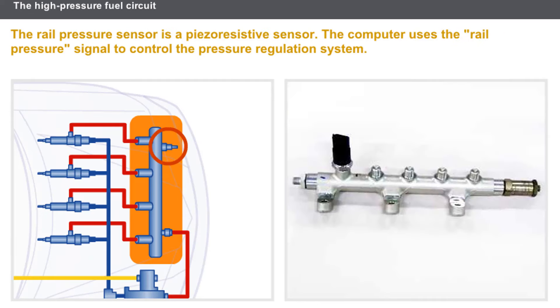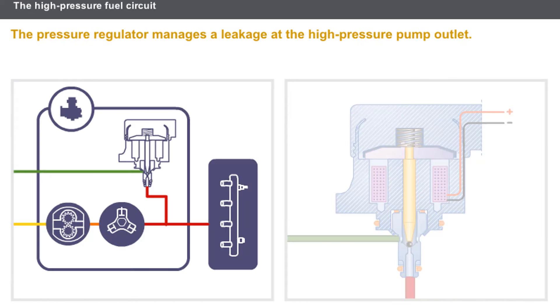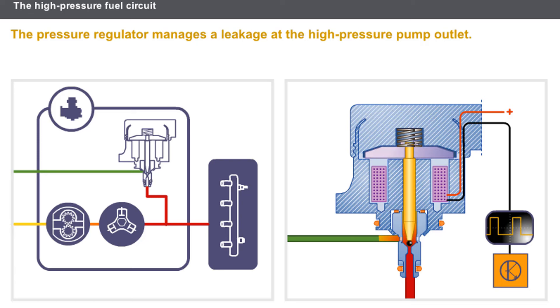The injection rail incorporates a pressure sensor, which is a piezo-resistive sensor. The computer uses the rail pressure signal to control the pressure regulation system. One method of regulating the high pressure inside the rail is to manage a leakage at the high-pressure pump outlet. The pressure regulator is a solenoid valve controlled by the injection computer via a modulated pulse current. To maintain the required pressure inside the rail, the pressure regulator discharges the excess pressure to the fuel return circuit. This system allows the fuel pressure inside the rail to be adjusted very quickly.